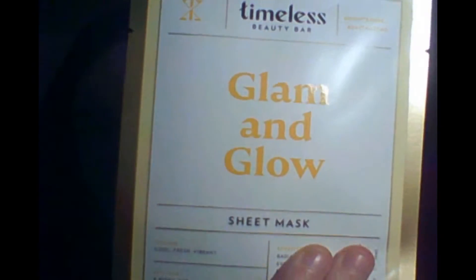For my Ipsy bag, I got two skincare sheet masks from Timeless Beauty Bar. One is Glam and Glow, and another one from the same brand is Up in the Cloud. Up in the Cloud is an intensely hydrating, rejuvenating, plumping, and nourishing mask. And the Glam and Glow is a radiant, boosting, even skin tone, and energizing mask — it's for brightening, which I don't mind.